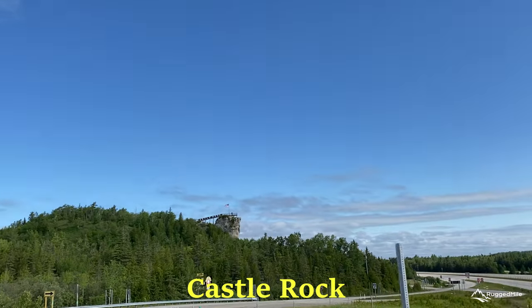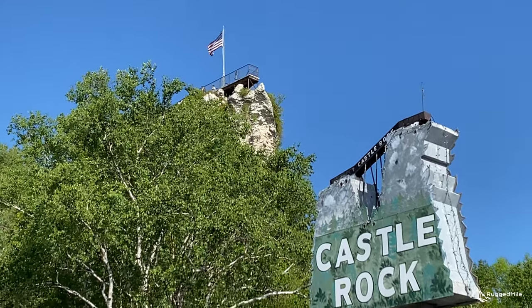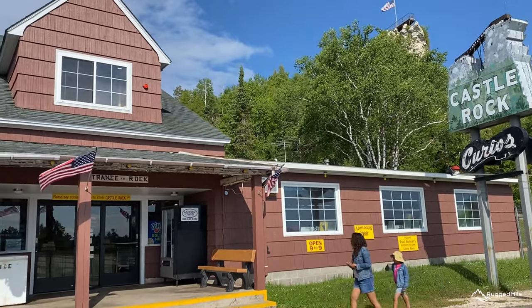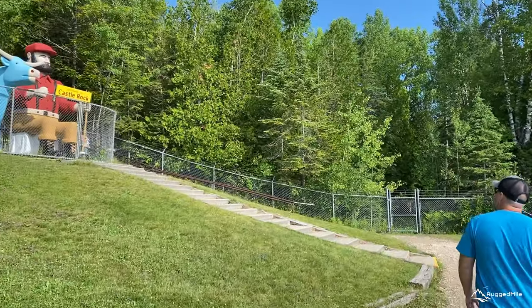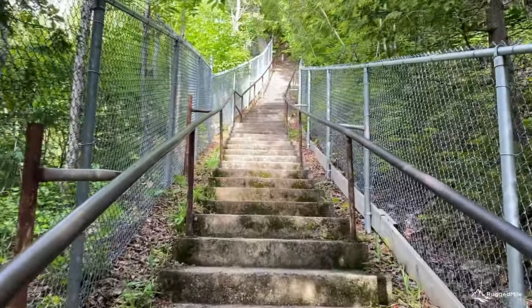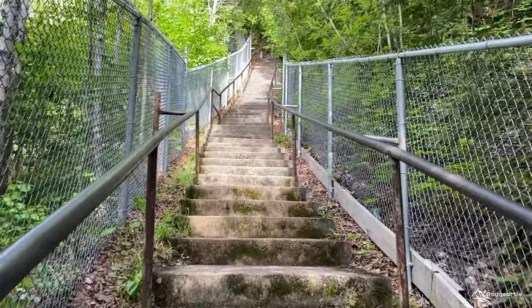Some other fun things to do in and around town include a stop at Castle Rock, one of the oldest lookout points near St. Ignace. Castle Rock rises 195 feet above water level and offers a view for up to 20 miles, featuring Mackinac Island, Lake Huron, and downtown St. Ignace.